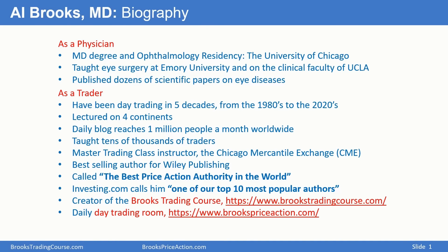As many of you know, I'm a physician. I got my medical degree and I did my ophthalmology residency at the University of Chicago. I taught eye surgery at Emory University and I was on the clinical faculty at UCLA. I've published dozens of scientific papers on eye diseases way back in the 1980s. As a trader, I've been day trading in five decades since the 1980s. I've lectured on four continents. I write a daily blog which reaches about a million people a month worldwide. I am a master trading class instructor at the Chicago Mercantile Exchange. I'm also an author. I created the Brooks Trading Course, available at brookstradingcourse.com, and I also speak daily in a trading room at brookstpriceaction.com.